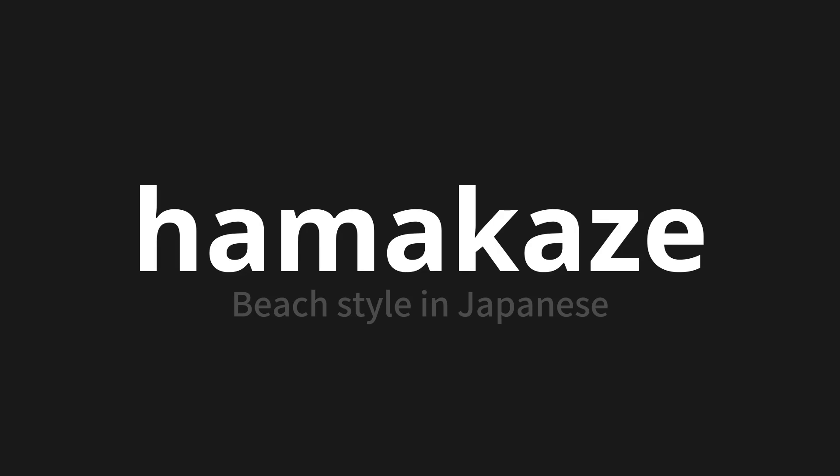Let's say it all together. Hamakaze. Hamakaze. Hamakaze. Thank you for joining us on this adventure in pronunciation.